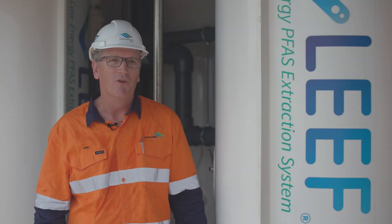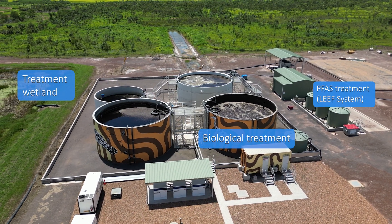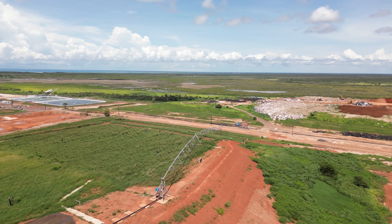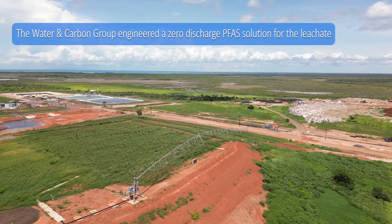Hi, Link Simons here. I work for the Water and Carbon Group. We've got a leachate treatment facility in Shoal Bay in conjunction with the City of Darwin. They approached us a while ago to treat a legacy leachate from their landfill site here and asked us to engineer a solution for them.